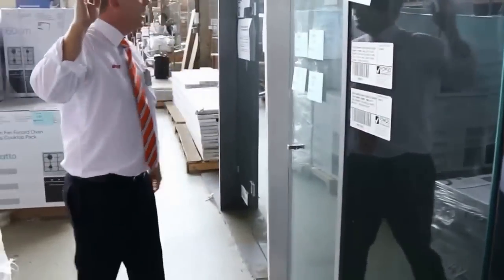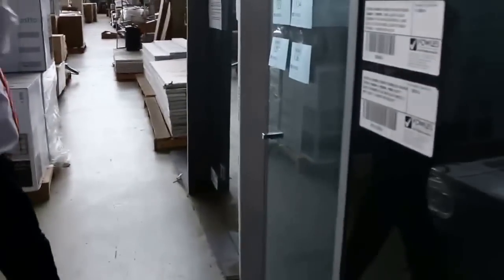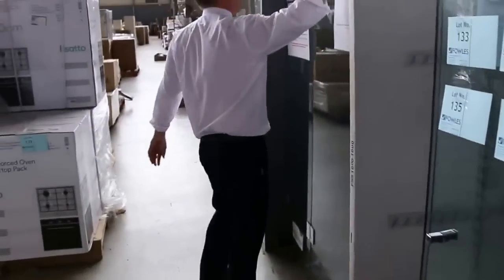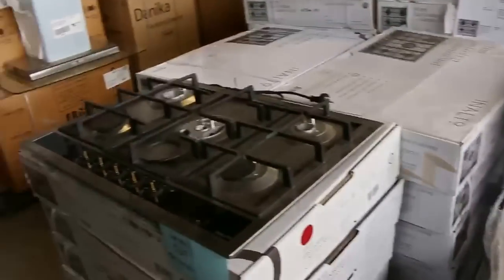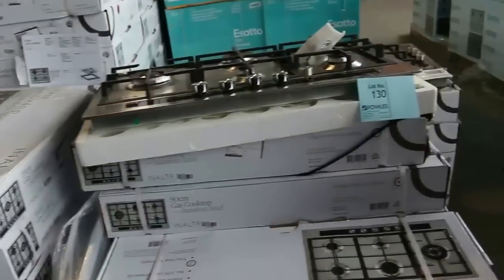Some beautiful shower screens here — a couple of different shapes. You've got the diamond shape, the square shape, and also the rectangle shape. They'll all be going under the hammer. But if you can't find one that will fit and you need a custom, you can give us your sizes and we'll get you a quote on a custom.